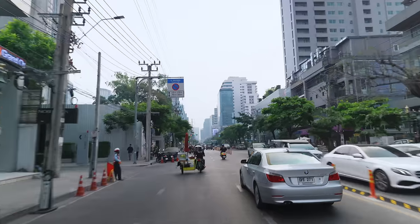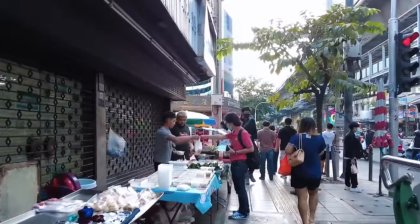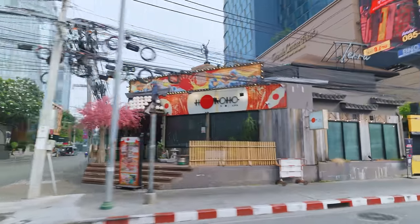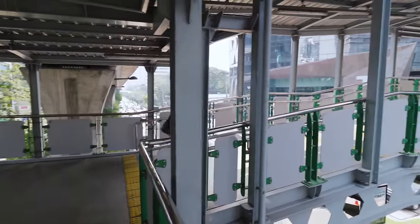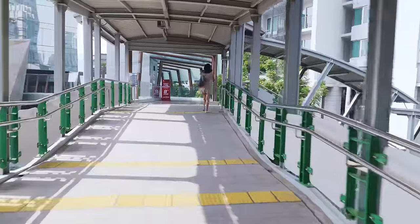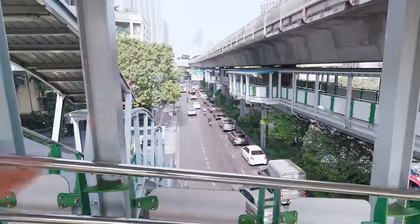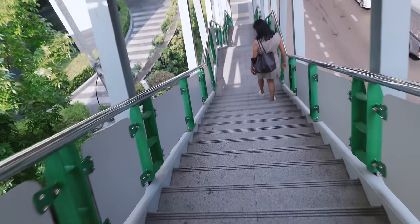Next we're heading to perhaps the hippest neighbourhood in Bangkok — Tonglor. I've got a lot of friends who live here and love it. It's got more expats living here, but it's also super popular amongst local Thais. To fully enjoy Tonglor though, you're going to need to spend a bit more money because a lot of places here cater to the wealthy locals and bar bills can easily add up. Rent's also higher here, but let's see what you get for your money. This is Siri at Sukhumvit, no more than 100 metres from the Tonglor BTS.